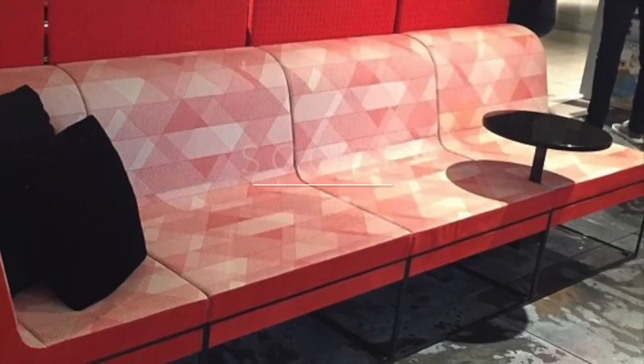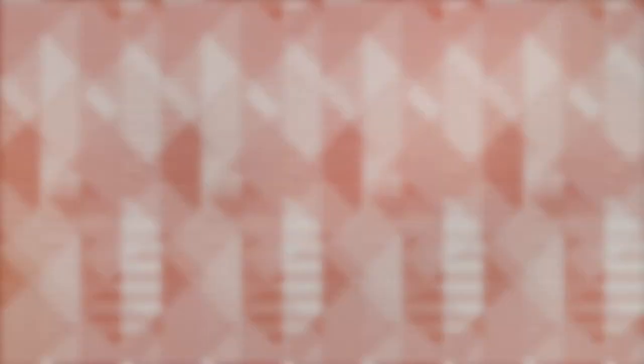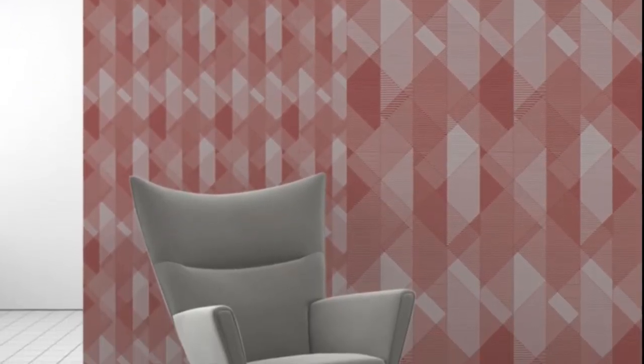Our upholstery pattern Score is an exploration of line and scale. The pattern features a composition of horizontal stripes with varied line density, segmented by the fine weight of diagonal score lines. The implied geometry is well suited to both large and small scale applications. I love the idea of combining different scales of Score as a wall covering.